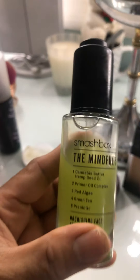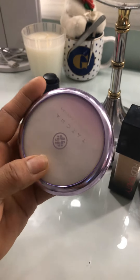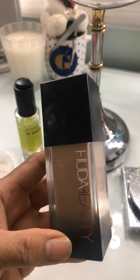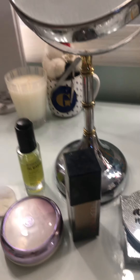After that I use my primer, which is Smashbox oil, and I use my Tatcha, then my foundation. Then I use my powder again. And this is how I look — my face is so clear, see that? See how it lasts all day.